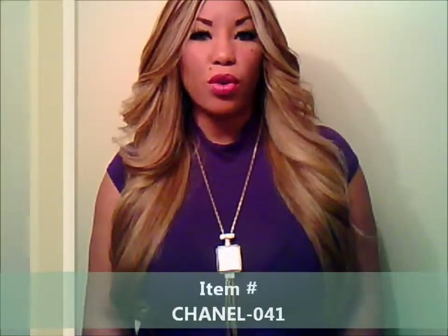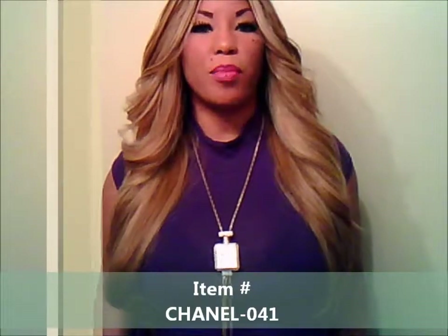Hi there YouTube, I'm Kitty Kennedy. You're watching Imperial Dynasty Regalian Raw Jewels TV. This item is Chanel-041, which is the Chanel No. 5 inspired corded necklace.